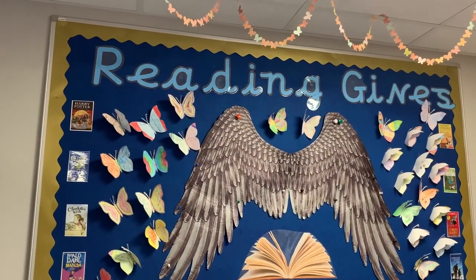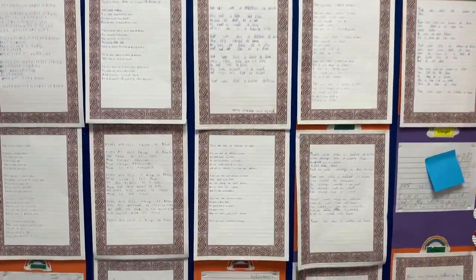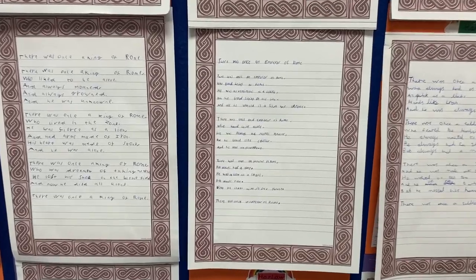Through our high expectations, support and nurture, we strive to enable each of our Haddoners to achieve their true potential and be the very best they can possibly be.